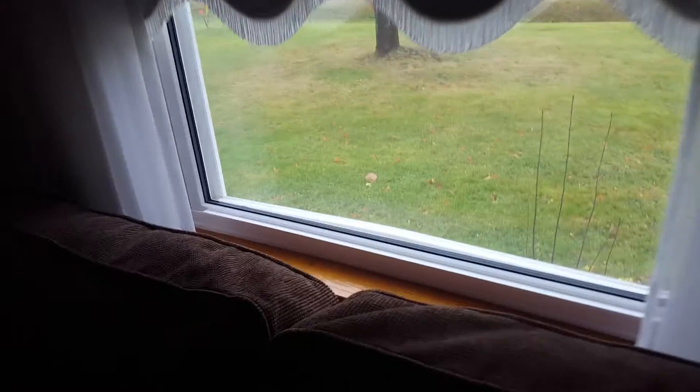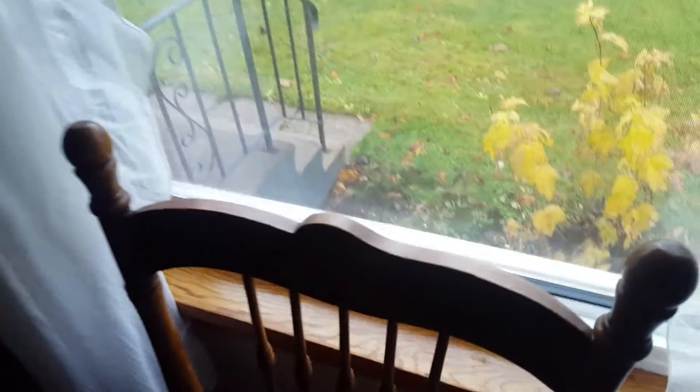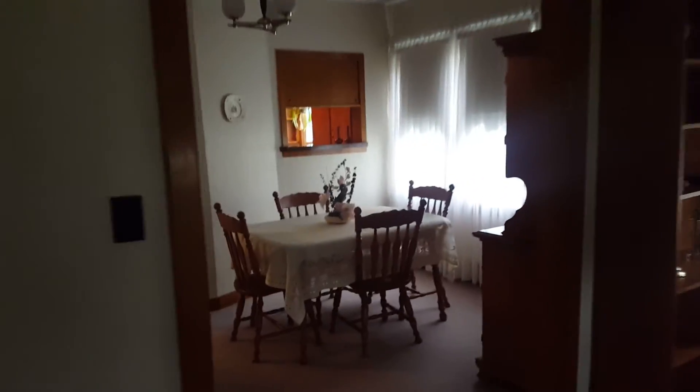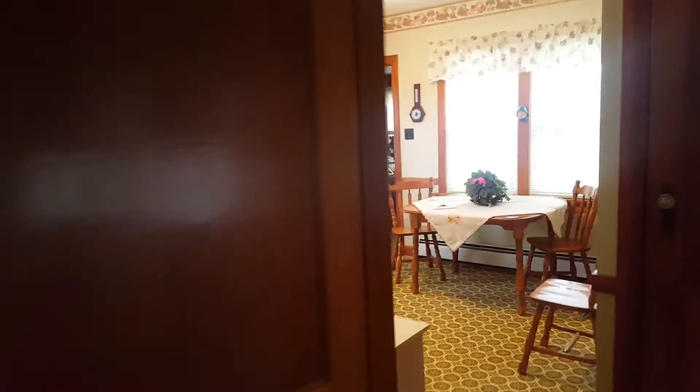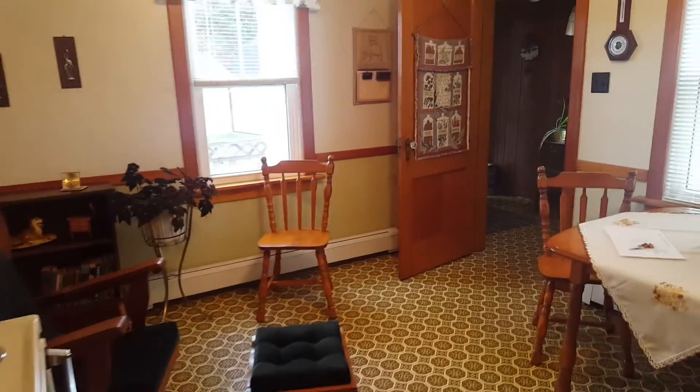Then there's a sitting room here. It looks like all of the windows in the home have been replaced with vinyl. And then there's a small bedroom just off that living room. So that is the main floor of 1092 Cape Air Road.